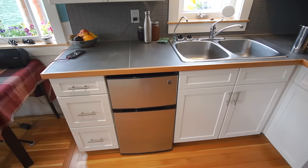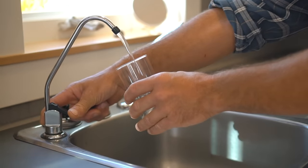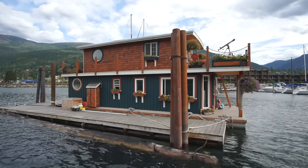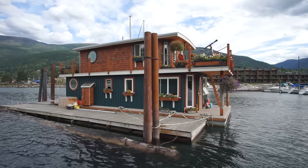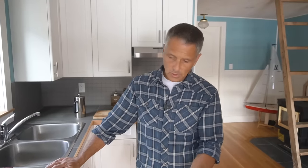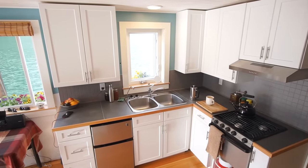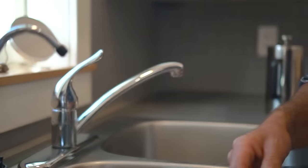For water, I pull from the lake — about 25 feet down, fairly far out where there's a lot of current. I checked with the province about a water license and since it's not land-based, it's not required. The water gets strained at the entry point, then goes through a sediment filter, and from there it also feeds a five-stage reverse osmosis filtration system for drinking and cooking water.